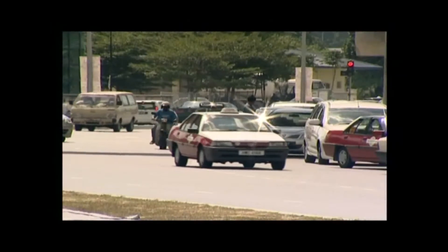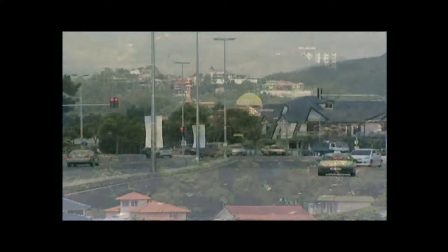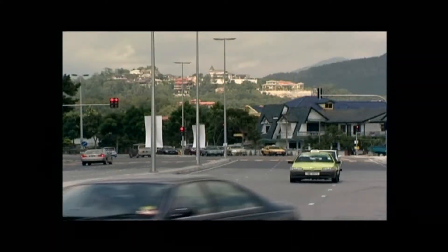The climate in Kuala Lumpur is hot and humid. The warm sun shines over the city throughout most of the year.